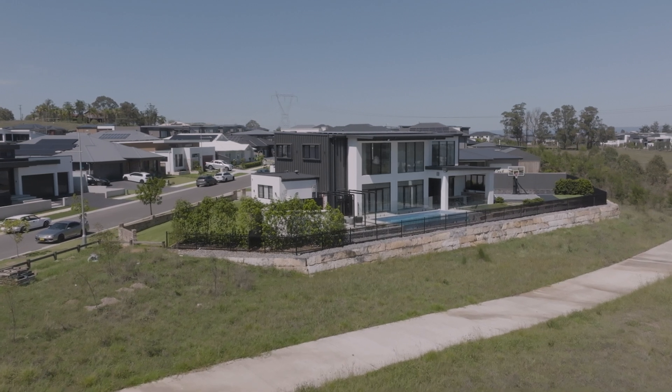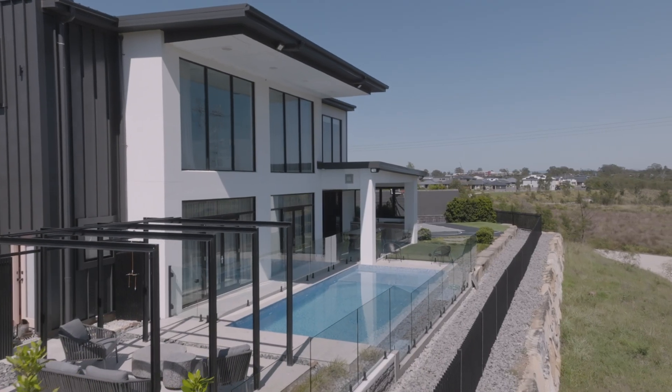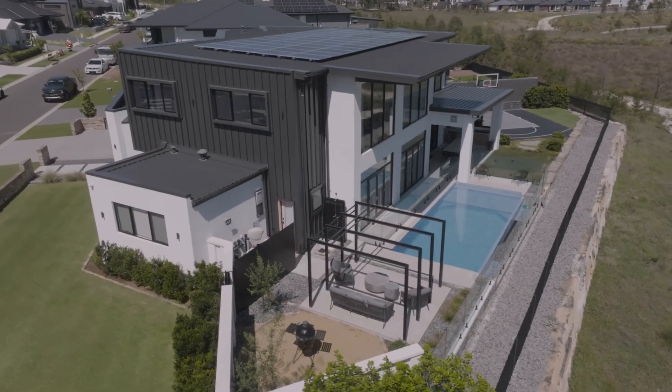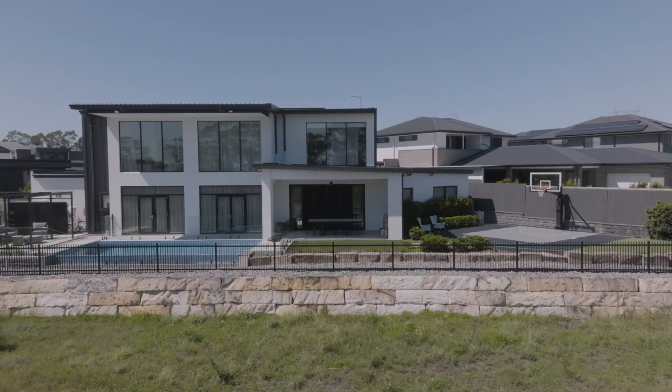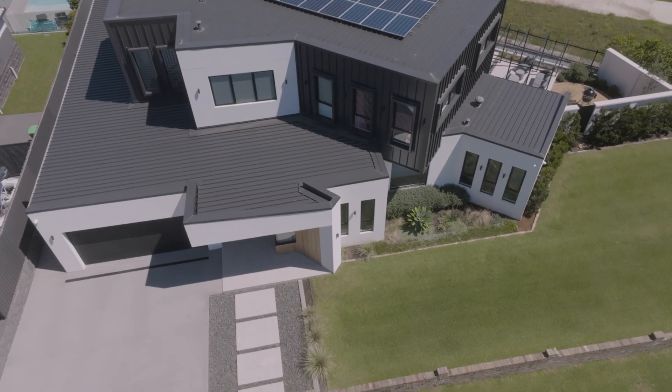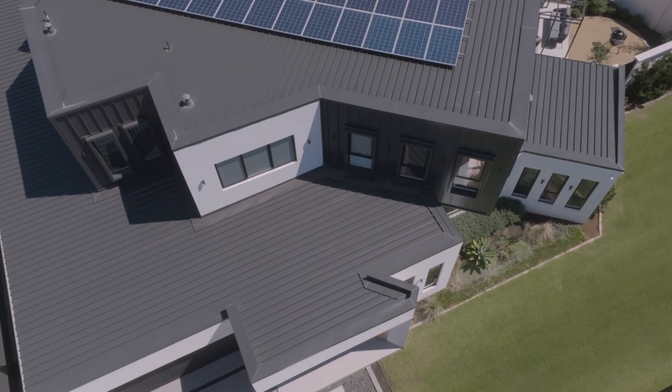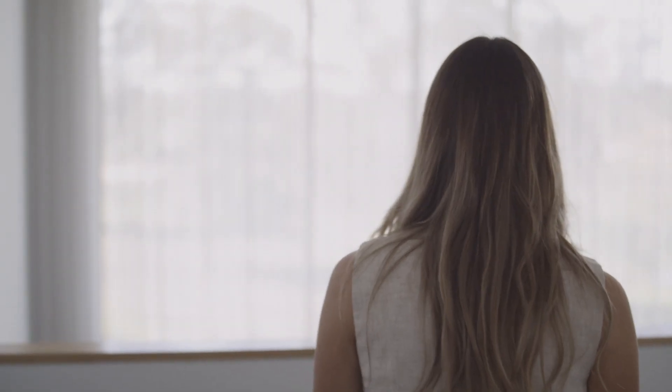In the design process of the home, I really wanted north light all day through the home. So the main element was setting the first floor back, so that both the first floor and the ground floor got the whole northern aspect of the rear of the home. With that, we created cantilevers and a really modern shape. Having all that natural light flood through the void was something really important.